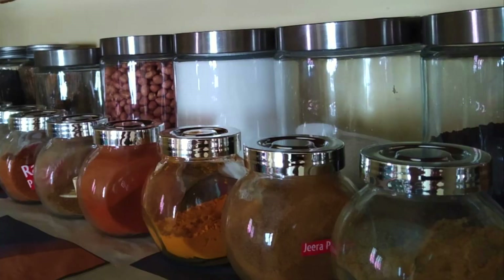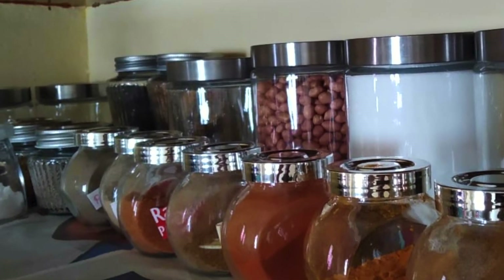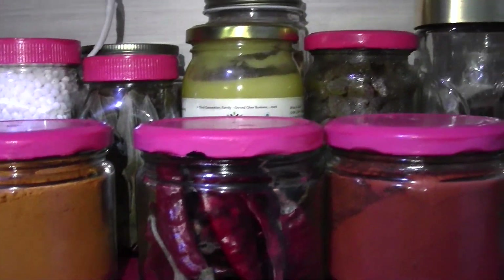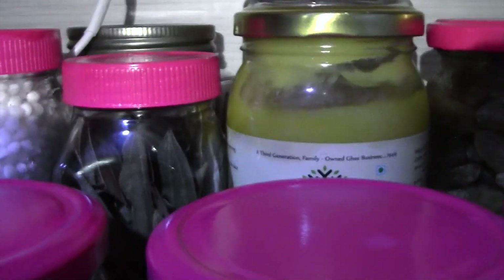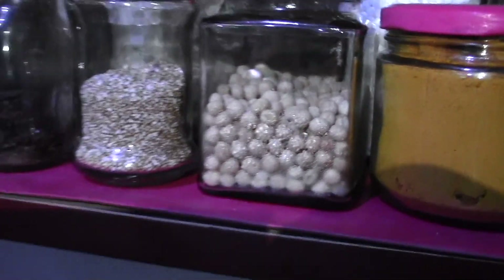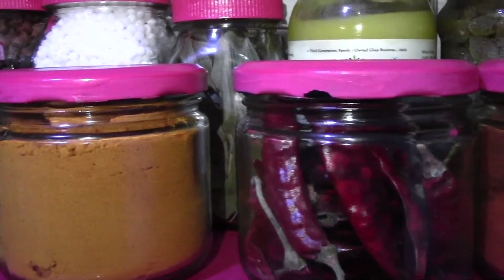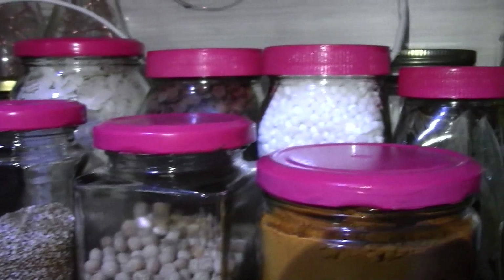All these bottles I arrange and fill out. I use different glass bottles and paint them all in the same color so they look uniform — just like one matching set. I store everything neatly. I hope you like these storing ideas. If you have another suggestion, please share it in the comment box.